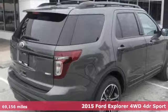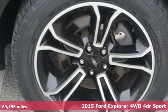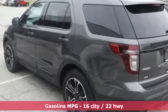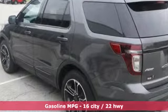It's a 2015 Ford Explorer, aptly named, handsomely appointed. When people talk about the beautiful scenery, they'll be talking about this Explorer too.